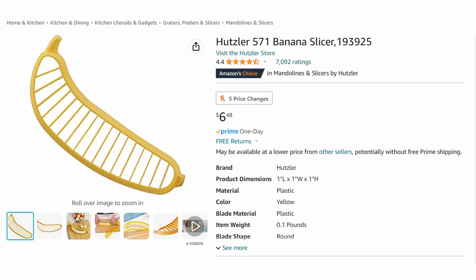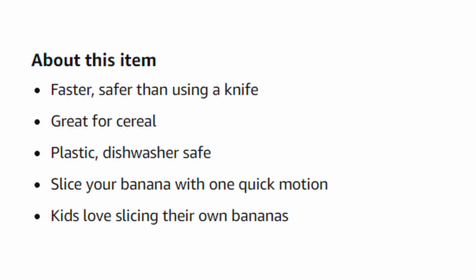Starting off in third place, we have the Hustler 571 Banana Slicer — item number 1939225. This is six dollars and 48 cents and you can get it in one day if you have Prime. How awesome is that?